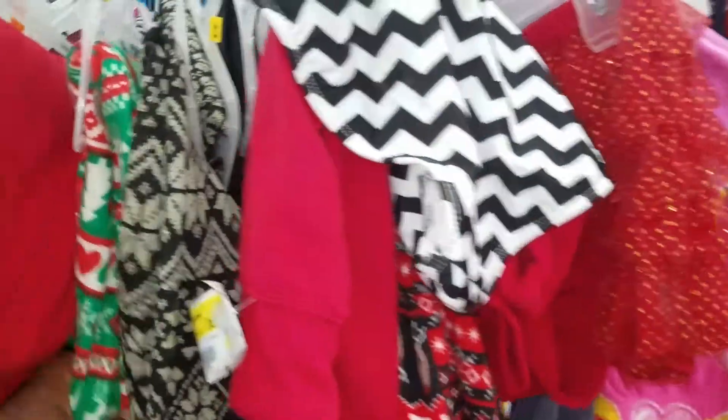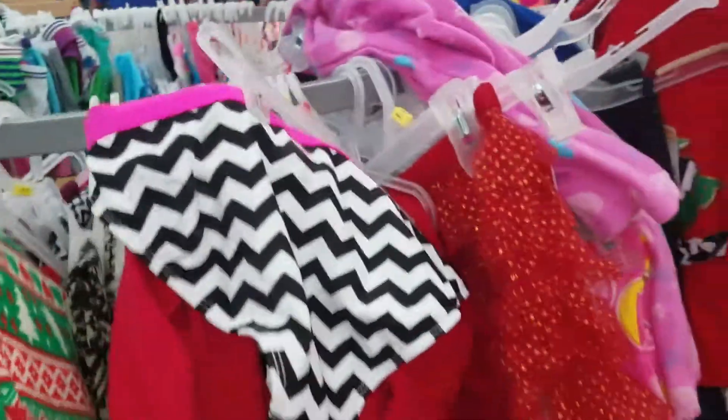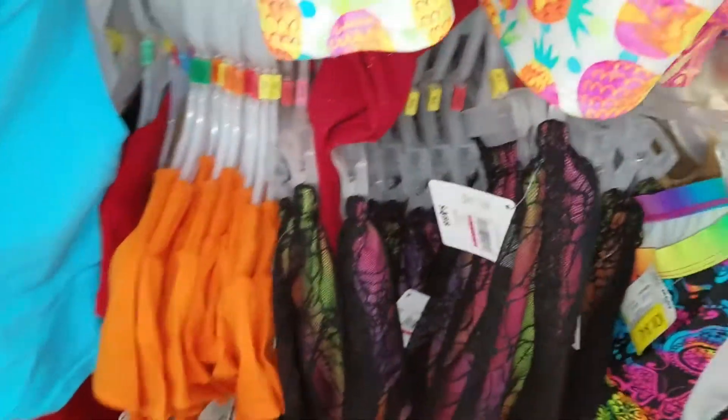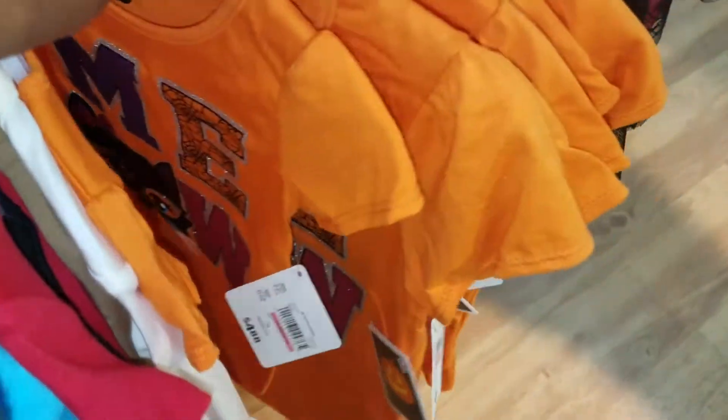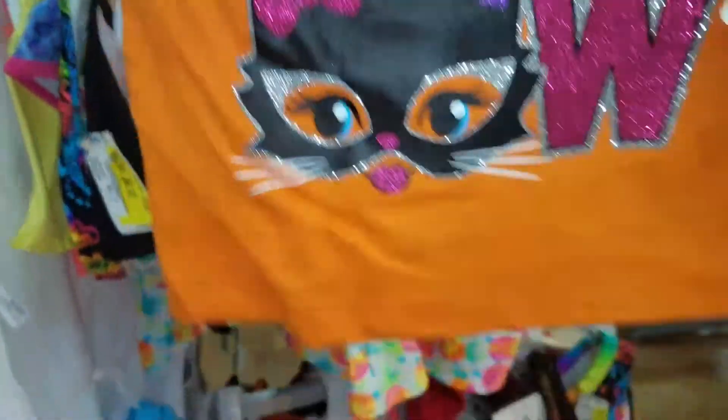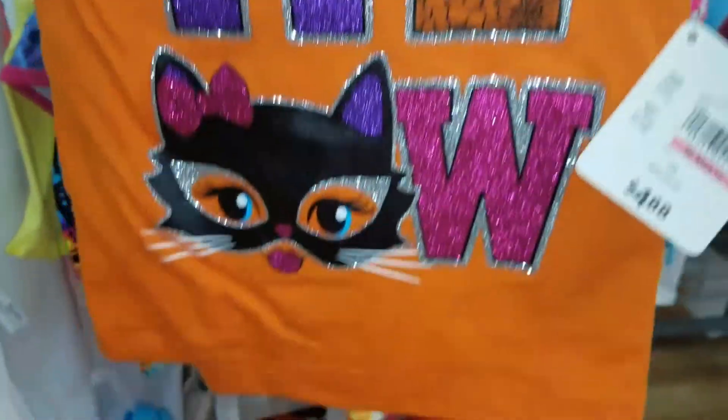Christmas is obviously over — it's been about five or six days. This is what I look for: when I see orange-brown trim, I get excited because that instantly tells me Halloween and Thanksgiving. As you can see, let me pull it out — that is a Halloween shirt for a kid.